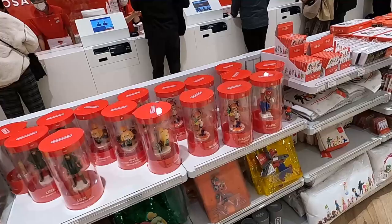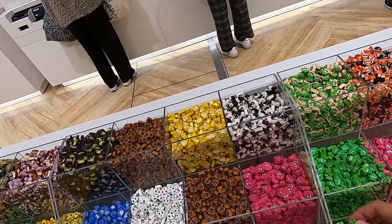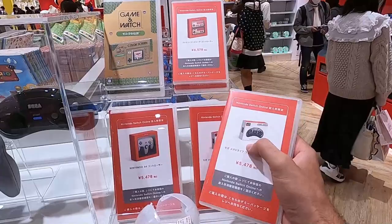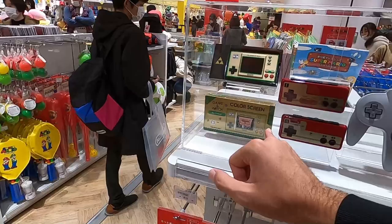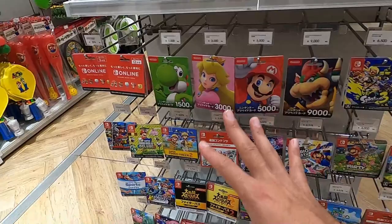There are so many things to show you — they have little plastic erasers with different Nintendo characters, and a lot of collectible items. They have a Sega Genesis and Nintendo Switch Online section, where you can apparently play Sega games on Nintendo Switch. They also have the old Nintendo 64 controllers and classic Nintendo controllers. And there's a Legend of Zelda gaming watch — I didn't know they made that. There are also various cards available for Nintendo Switch Online.